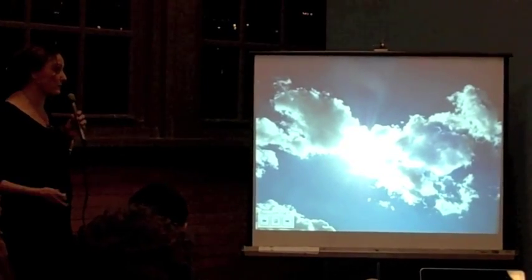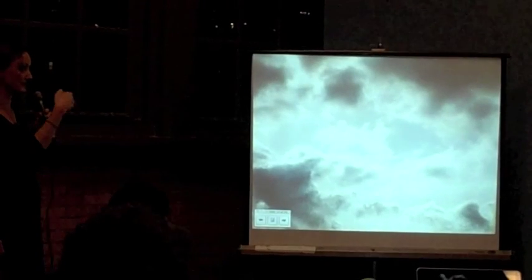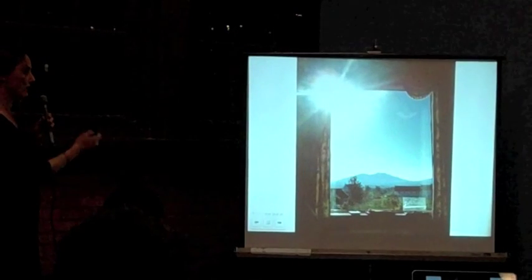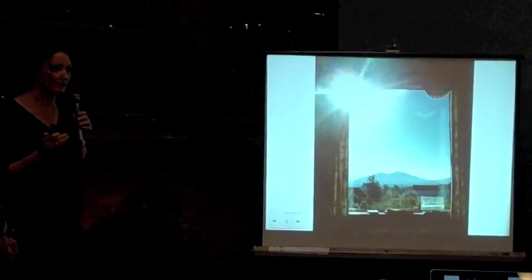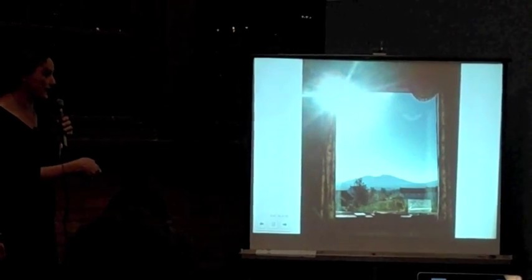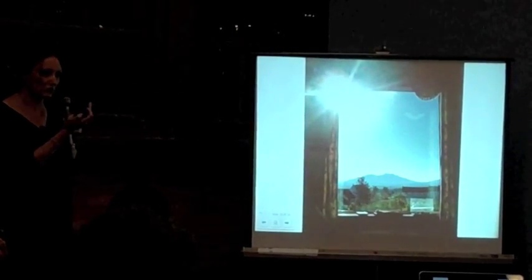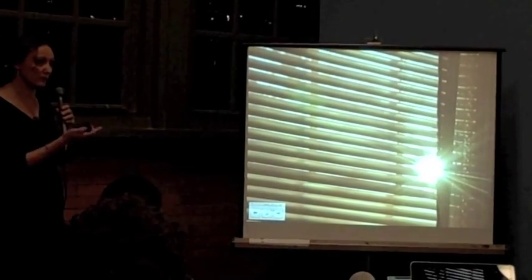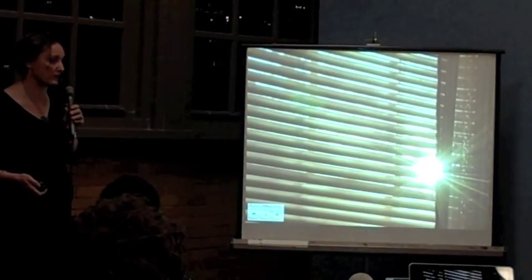Another big problem with solar energy is that it's unpredictable — we sometimes don't have it, so it comes and goes. Even when we have a lot of daylight coming in, as in this image, we still struggle to use it efficiently. It often comes with too much glare and too much heat, so what we'll often do is pull the blinds, especially if we're working on a computer in that space.